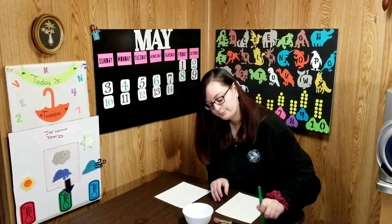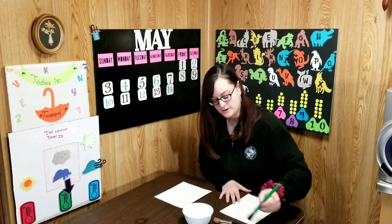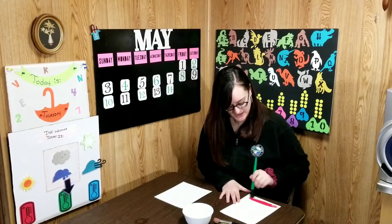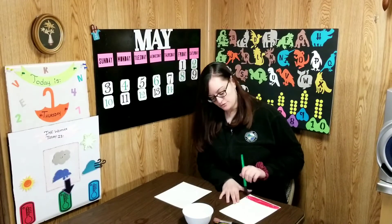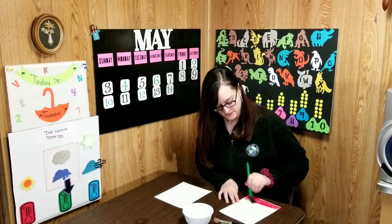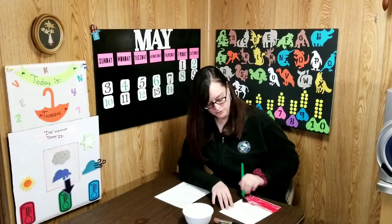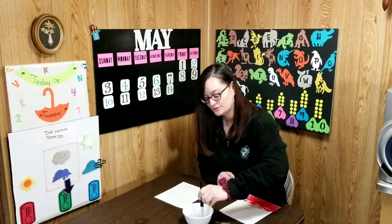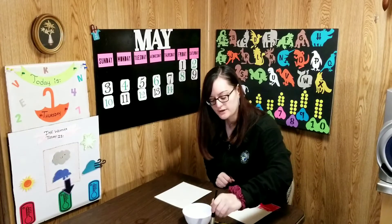Is your mama a llama? I asked my friend Jane. No, she is not, Jane politely explained. What do you think Jane's mama is going to be? She grazes on grass and she likes to say moo — I don't think that is what a llama would do. I think that your mama must be a... let's say it all together on three: one, two, three — a cow! Good job, boys and girls.